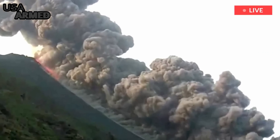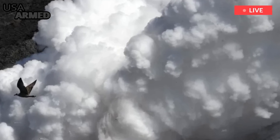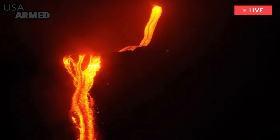Stromboli is long-lived. It has been continuously active for at least 2,000 years, and ancient sailors used it as a lighthouse. That's because it erupts frequently — people could see the light from the explosion for miles in open water. They call it the Mediterranean Lighthouse.